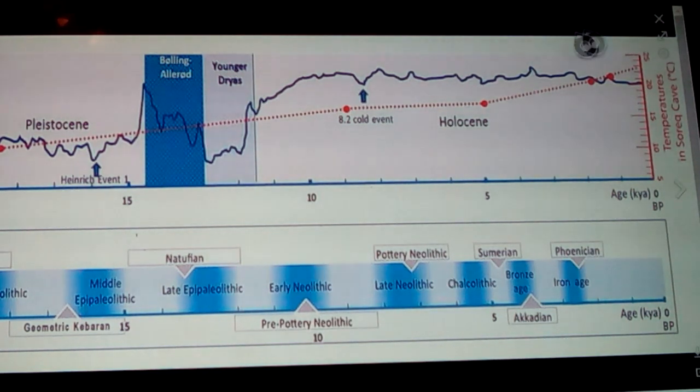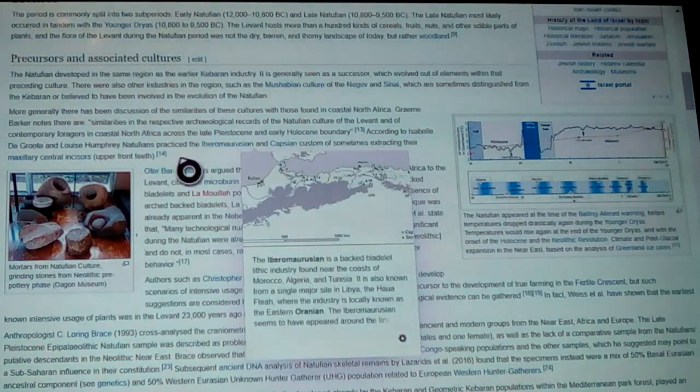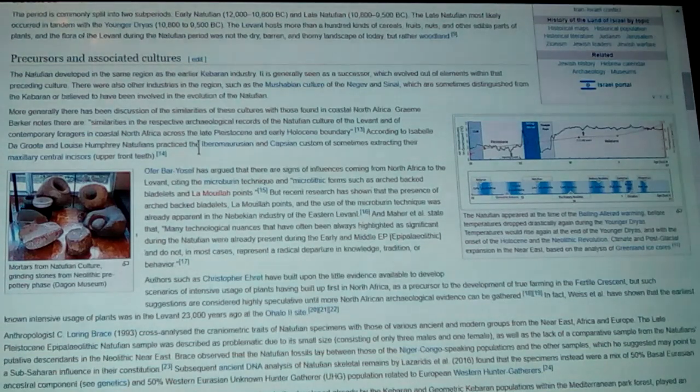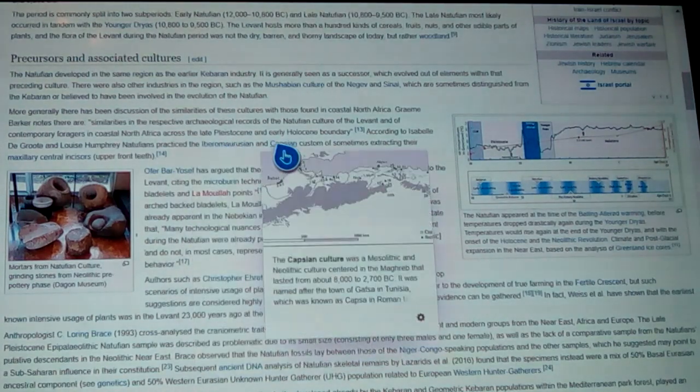Back to it — there are similarities between different cultures. They also talk about how the Natufians practiced the Iberomaurusian and Capsian custom. These are Caucasians of North Africa, all around the Mediterranean and in what we call the Maghreb — and people that are in what's known as the Green Sahara, back when the Sahara was green.